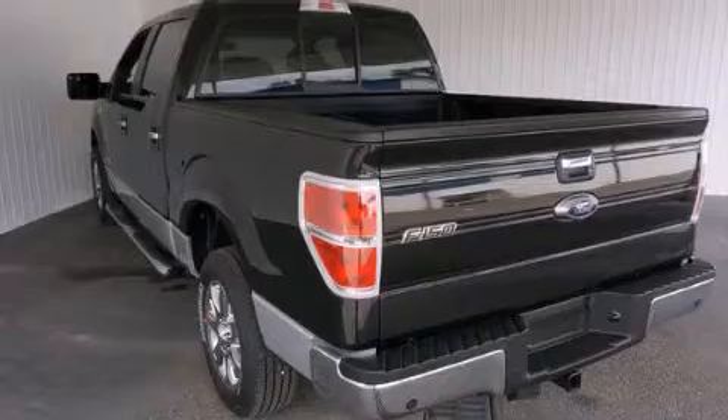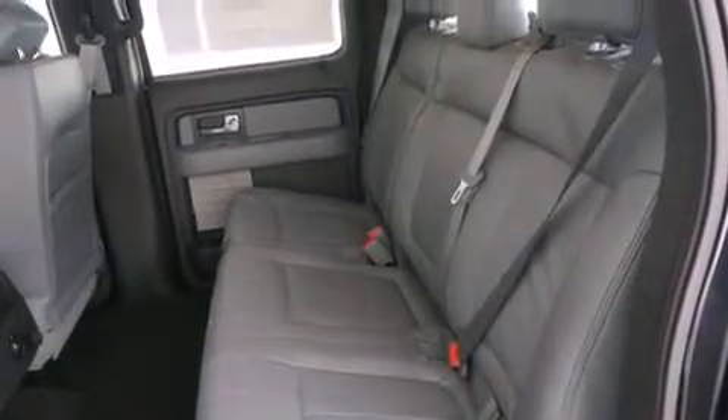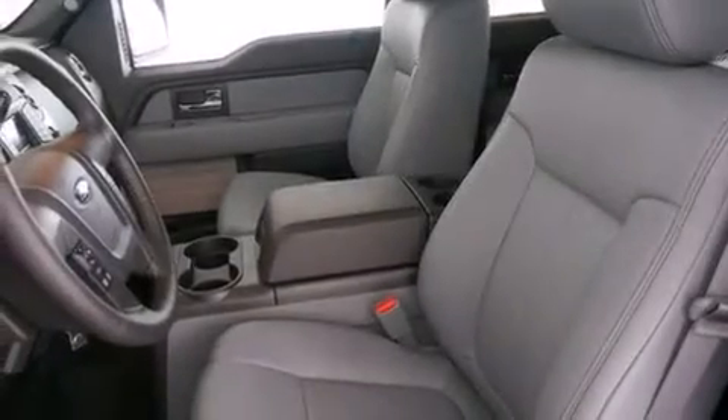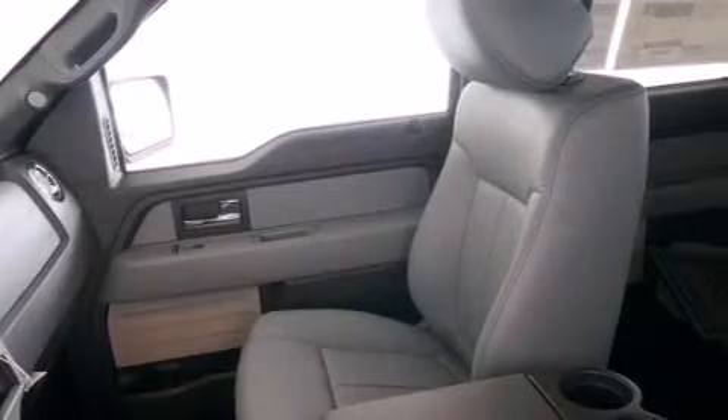Features include Bluetooth cell phone integration, a low tire pressure indicator, aluminum wheels, traction control and stability control systems, rear curtain airbags, rear seat child-proof door locks, a multi-function display, air conditioning, a pass-through rear seat, and the leather seats provide great support and create an overall luxurious feel.